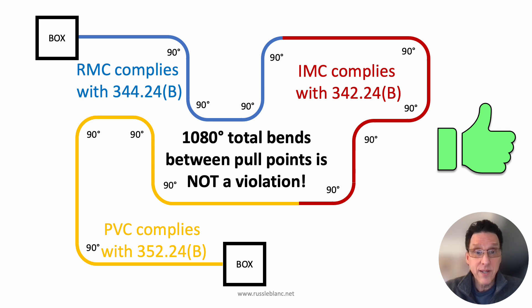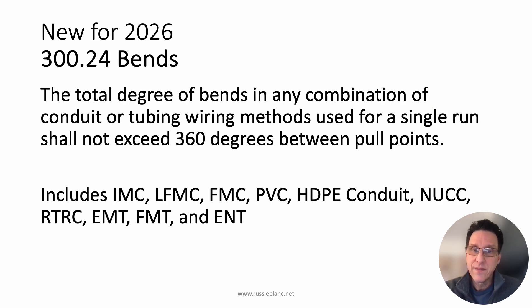For 2026, there is going to be a rule making this a violation. It's going to look something like this — though it's not a done deal; things could change between the second draft and the final edition, and there could be amending motions. But this is what's proposed for 2026: new section 300.24, Bends. The total degree of bends at any combination of conduit or tubing wiring methods used for a single run shall not exceed 360 degrees between pull points. This is going to apply not to every single type of wiring method, only conduits and tubings — there are seven types of conduits in chapter three and three different types of tubing — so this requirement will apply to those wiring methods.